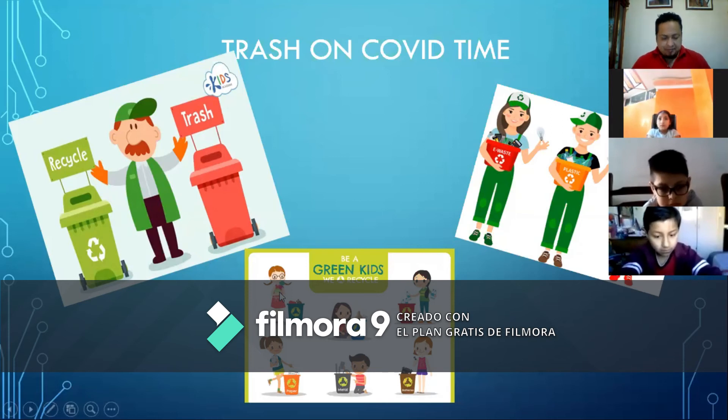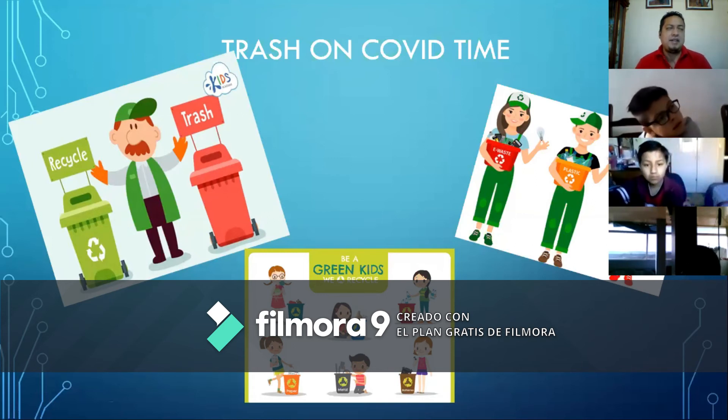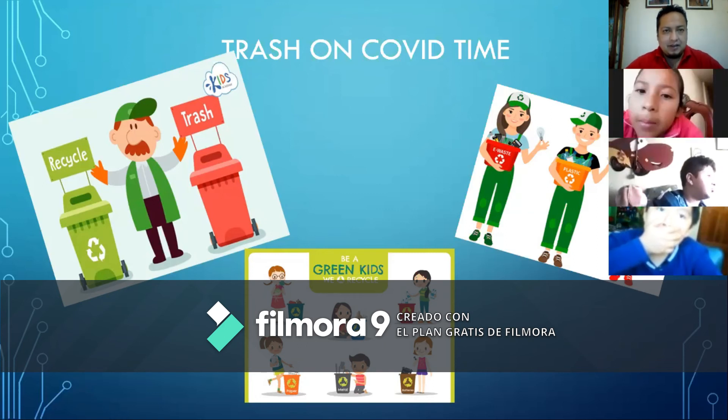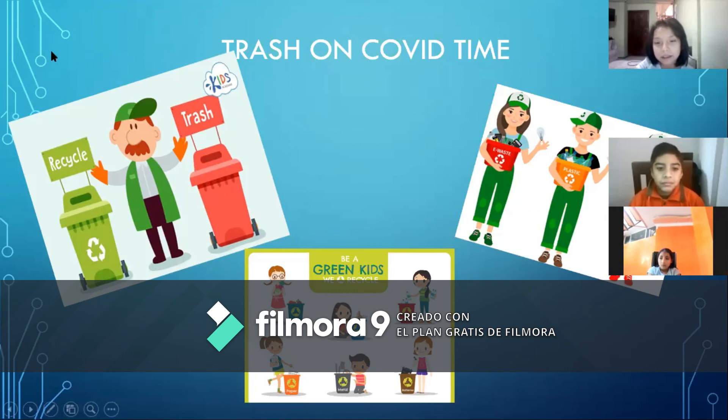¿Cuál es lo más que tenemos orgánicos? ¿Qué sería orgánico? Trash of organic. Verde. Thank you. ¿Cuál más? Vamos, chicos. Play attention. ¿Cuál sería más basura orgánica? Por ejemplo, la cáscara de plátano. ¿Cuál más? Muy bien. La cáscara de plátano. Frutas. Muy bien. Excelente. Residuos de comidas. Cualquier comida. Thank you. Vamos a next.